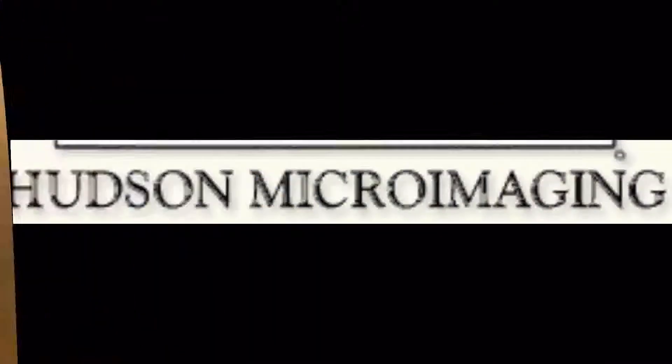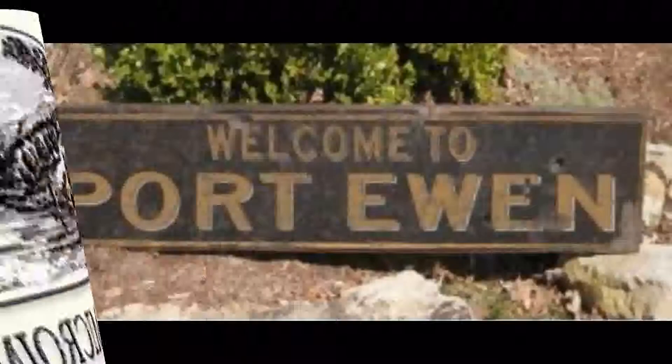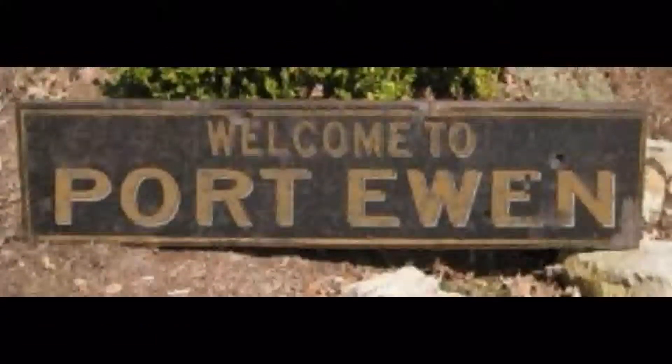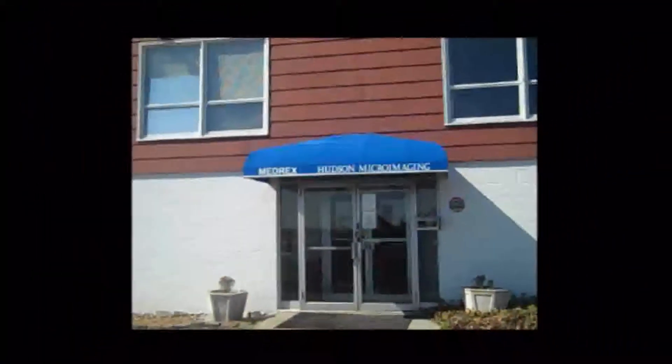Once we get our funding, we will send this reel to Hudson Microimaging in Port Ewan, New York. Last week, I made a trip upstate to check on the progress and report back on how our newspaper journeys from a microfilm reel to an online, full-text, searchable database.